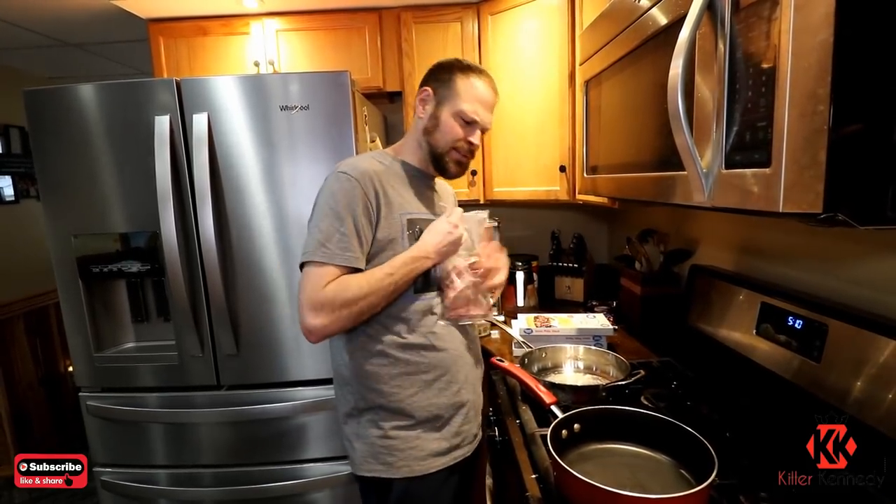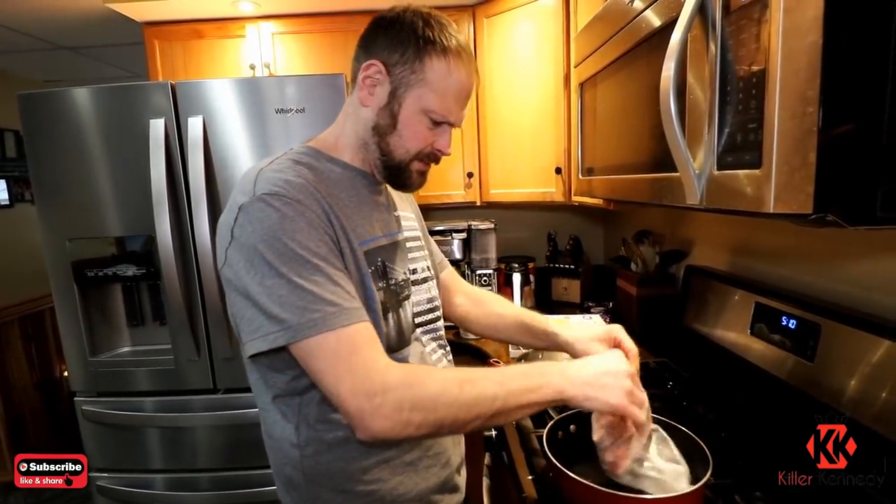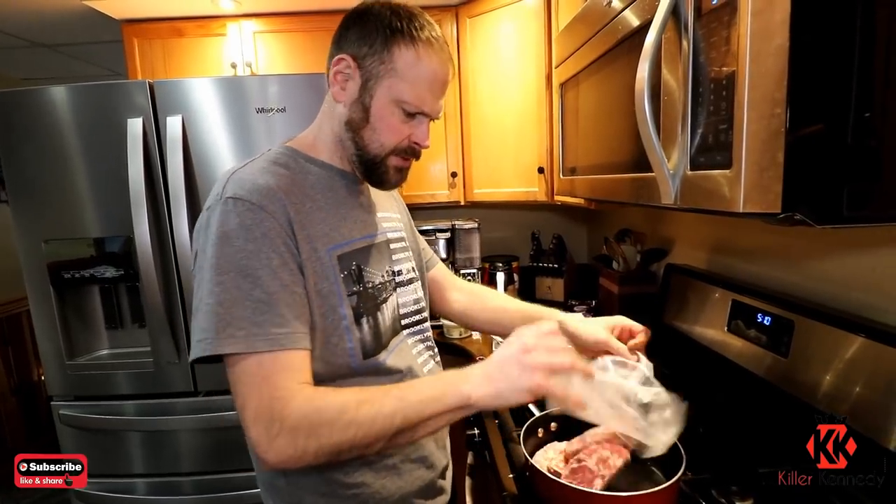We ended up going with some Philly steak meat because lamb is impossible to find and it's super expensive — this was about $6.50 a pound. We got some sirloin here. I got five packages of this, so close to five pounds of steak, ribeye, going in.